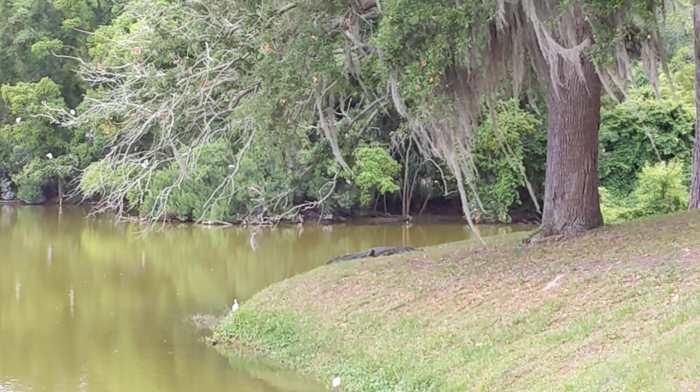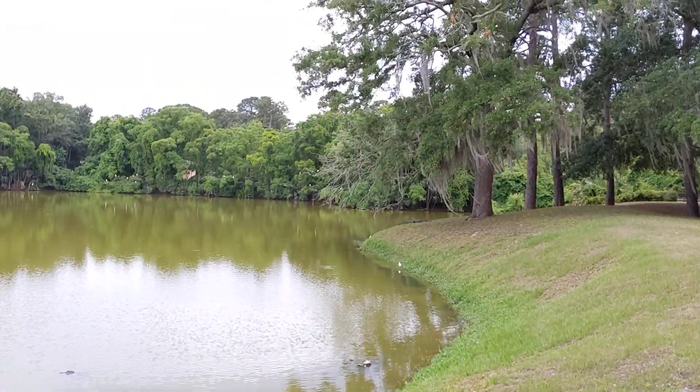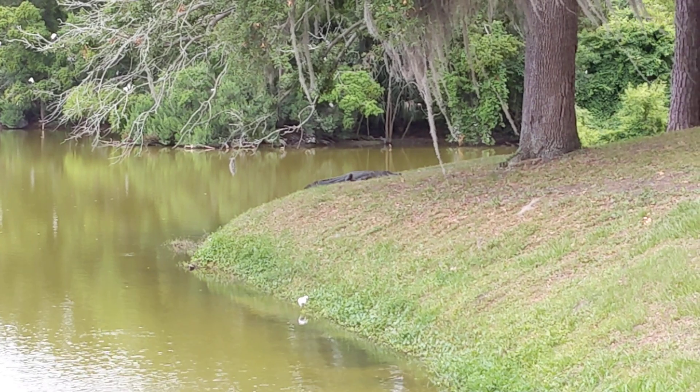Good afternoon everybody, this is Karen Marks. Alright guys, a spectacular alligator right here beneath this live oak tree. This is near the Lawton Stables.